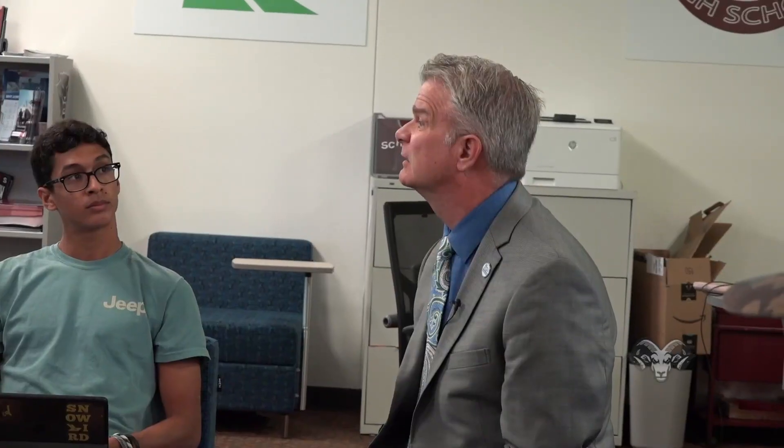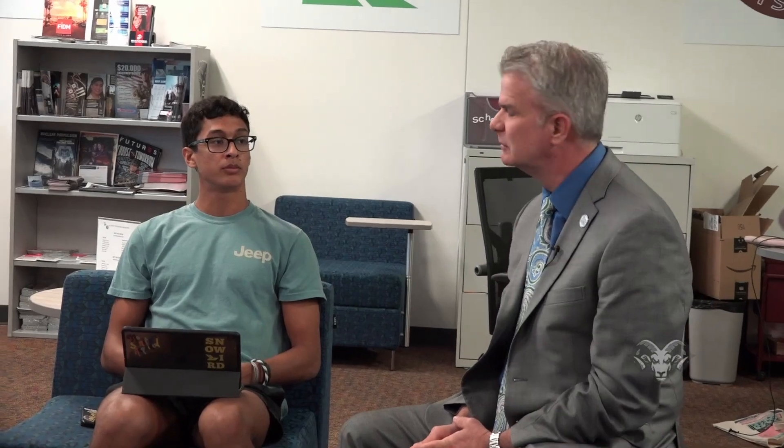Are some of you still applying to schools as well? Yes, some are rolling, finishing up, just sending transcripts. Sometimes you get a little anxious about it and decide to apply to an extra school, like a safety school — I just submitted my application to the University of Alabama. So what do you all think about the Success Center? I genuinely couldn't have applied to college without it.